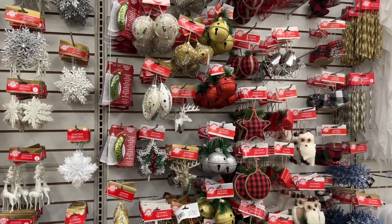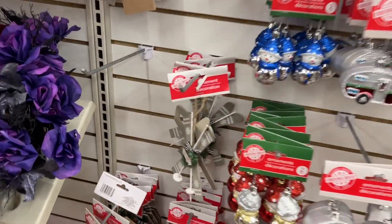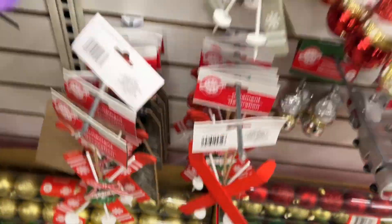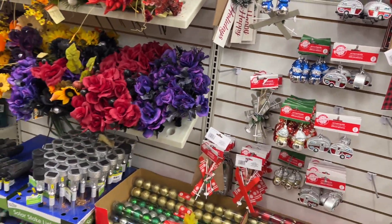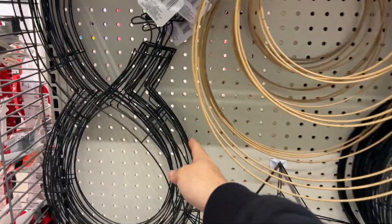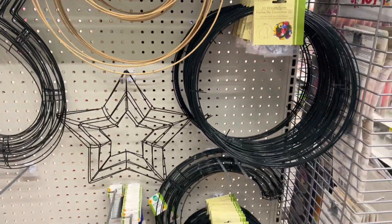I've just walked into Dollar Tree and wanted to show you some of the Christmas ornaments. A lot of things are selling really quickly as soon as they hit the shelf. The little skis with the poles were out last year and again this year — they're a popular item. There are also some cute tags you can customize, and a few forms here for wreath making. If you're looking to make a snowman, you can use those.